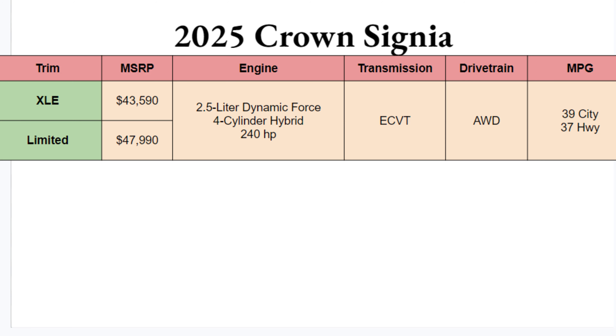The engine: a 2.5-liter Dynamic Force four-cylinder hybrid, giving you 240 horsepower. Definitely nice to see some power behind the wheel, paired with an ECVT — which some people may be a fan of, some maybe not — but it should be just fine. And of course, all-wheel drive is my favorite thing to see on the chart specs, because I think AWD is something you should absolutely have for a vehicle this expensive.